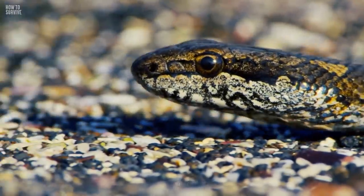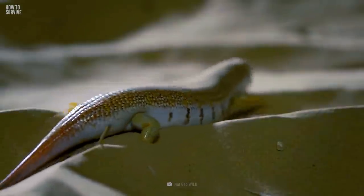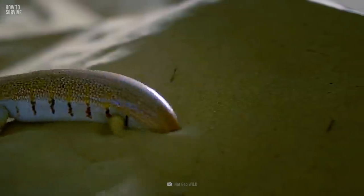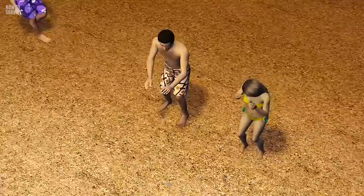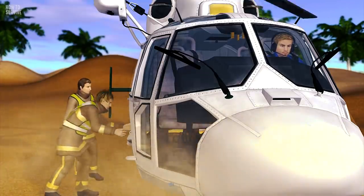Some animals live inside dunes. The sand fish, a type of lizard, can retract its legs and move through the sand. A few species thrive in this environment, but you're not one of them. If a dune swallows you, it would be tough to find you quickly if people don't know your location. Always tell people exactly where you're going so they can send help if you don't return.